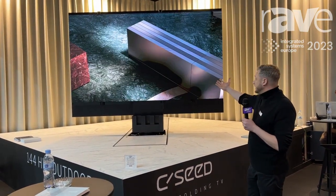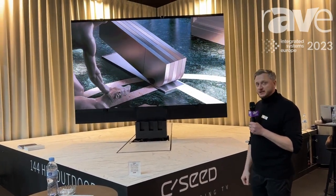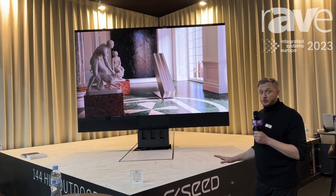On the screen now you can actually see our indoor folding TV. This is the N1, which stands for 'naked,' and it's a sculptural work of art.